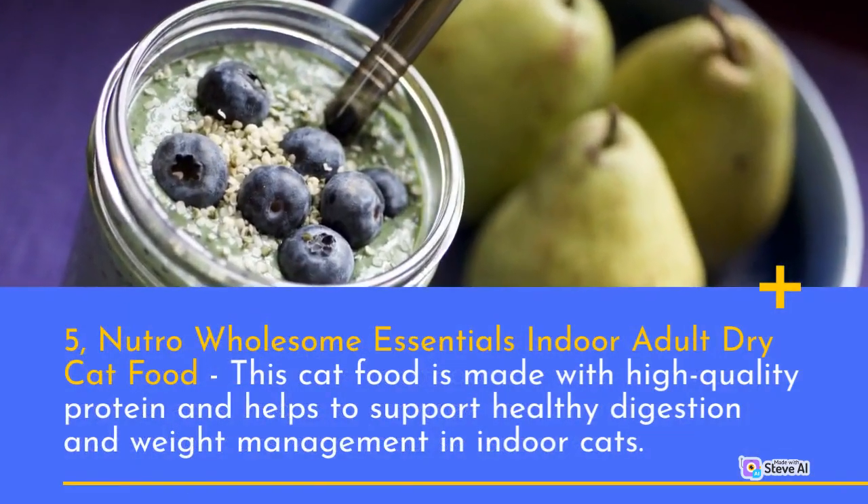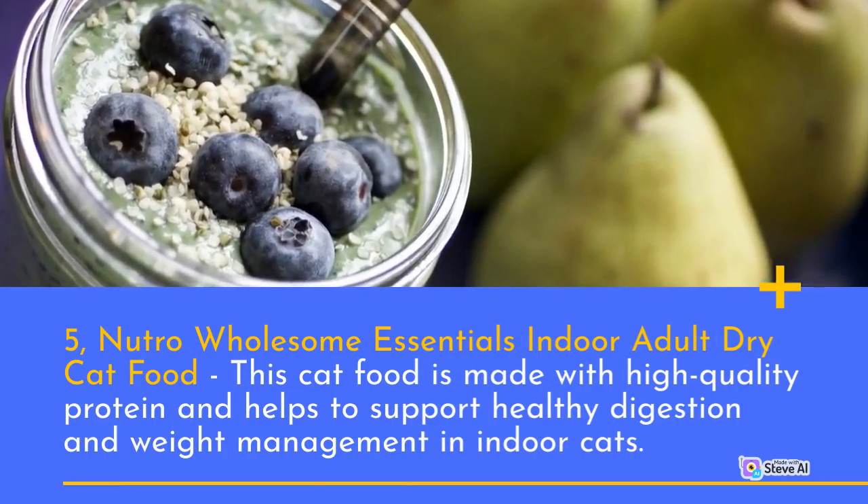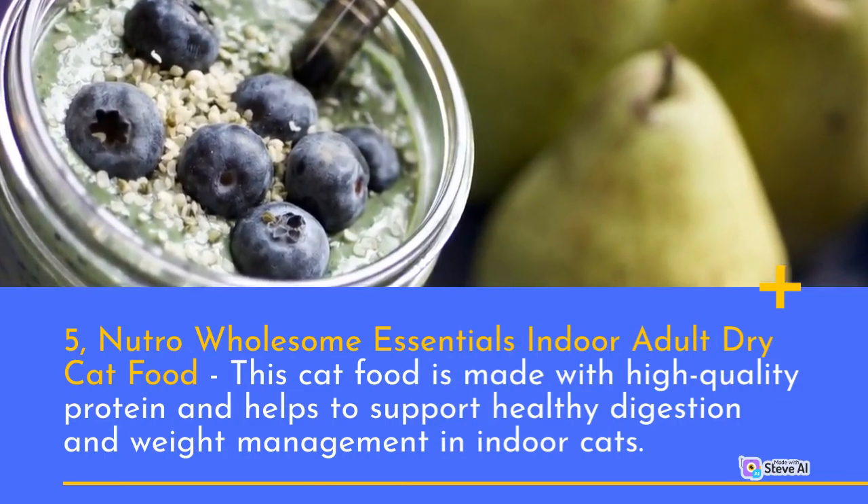Number 5: Nutro Wholesome Essentials Indoor Adult Dry Cat Food. This cat food is made with high-quality protein and helps to support healthy digestion and weight management in indoor cats.